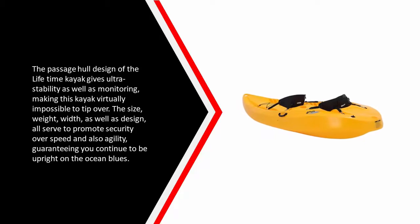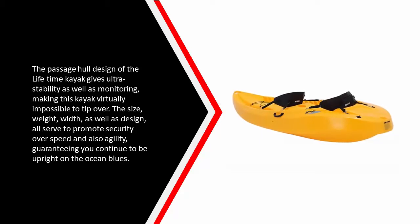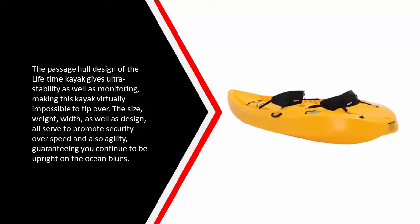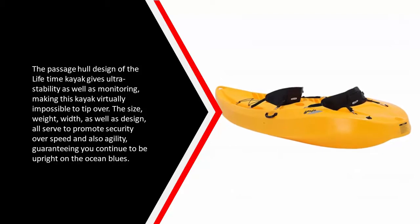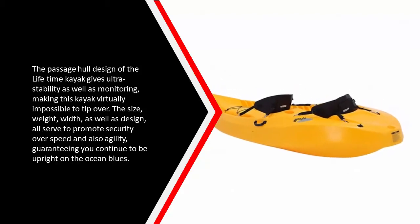Two soft backrests offer support and convenience, while the high-and-dry seating keeps you splash free. The tunnel hull design of the Lifetime kayak gives ultra stability as well as tracking, making this kayak virtually impossible to tip over. The size, weight, width, and design all serve to promote security over speed and agility, ensuring you remain upright on the water.